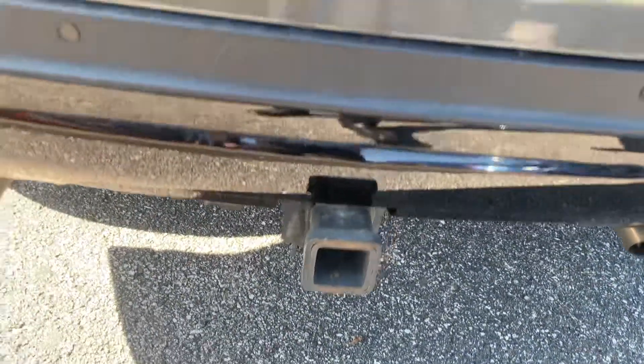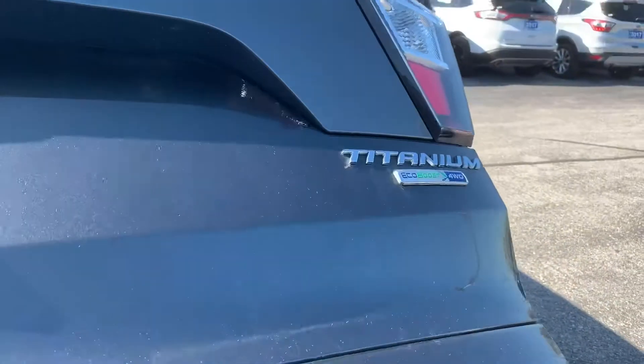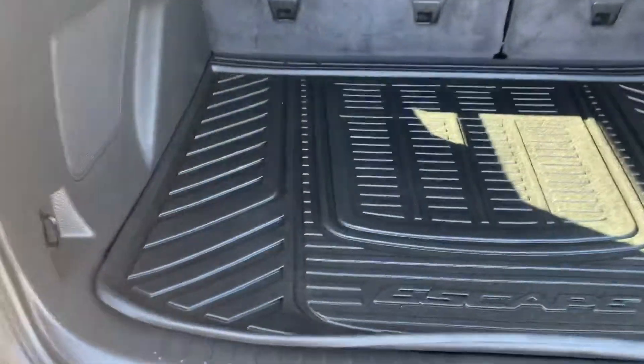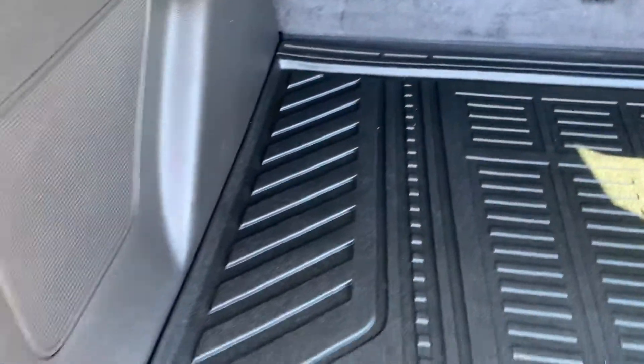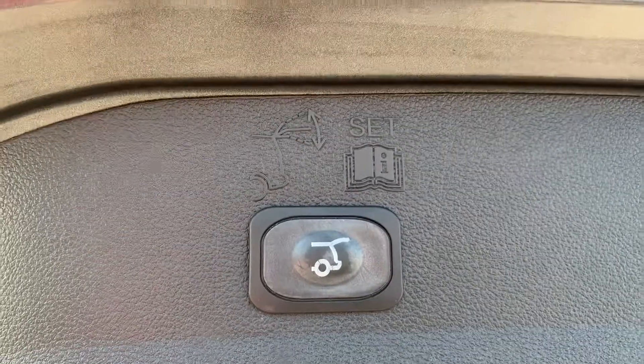You have a trailer hitch receiver. This is the Titanium, four wheel drive trim. There are tons of storage space in the back. You have the all-weather mat back here, and it does have the power lift gate with foot activation.